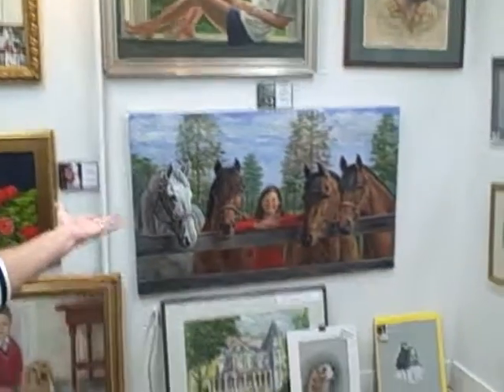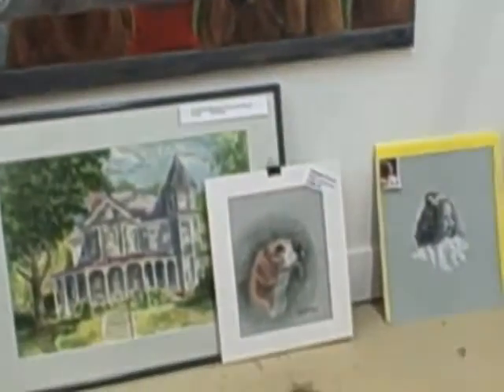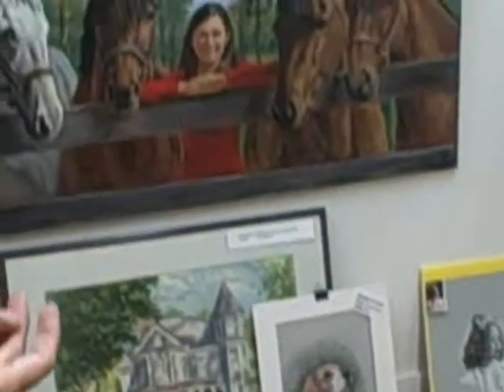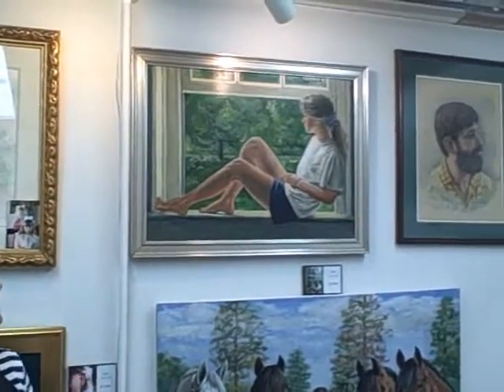And I see you don't only do people. I do animals. I do a lot of animals. I have a huge horse clientele. I do a lot of dogs. They're very popular. And as you can see, they're in all different mediums. The oils, which are these three, tend to pop — they tend to sort of come out off the wall to you. Very striking.